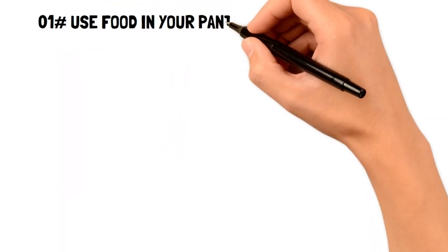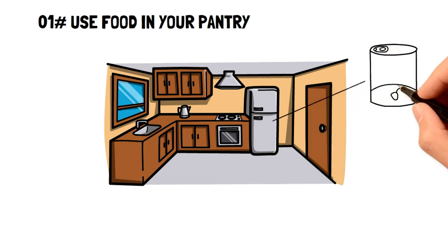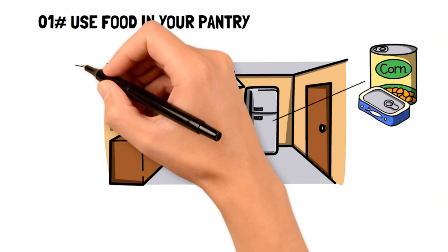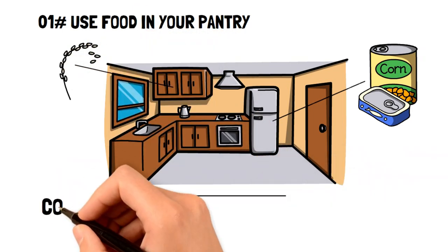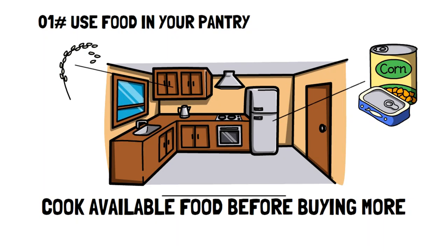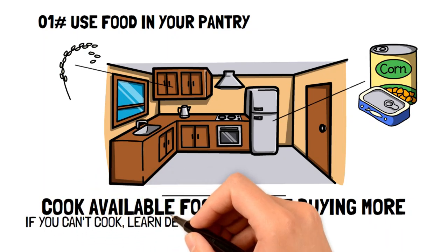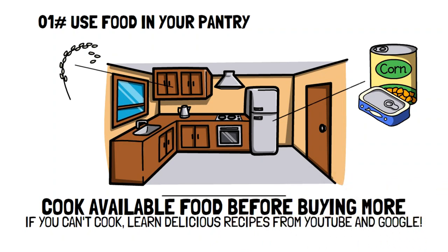Number one: use food in your pantry. If you still have usable food in your pantry, then do you really need to go to the grocery store? It can be easy to avoid making use of the items you have in your pantry simply because you'll have to make a meal with a little bit more effort, but it's a great way to curb your impulse buying. If you aren't the best chef, use Google and search for recipes with the ingredients you have — you'll be amazed at the things you can make with very little food.